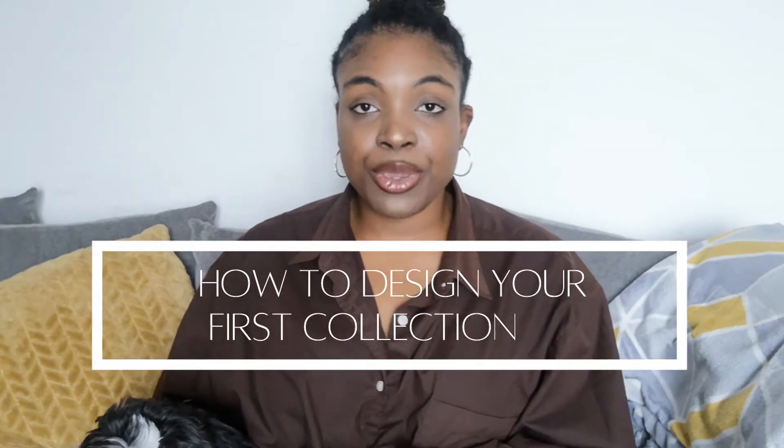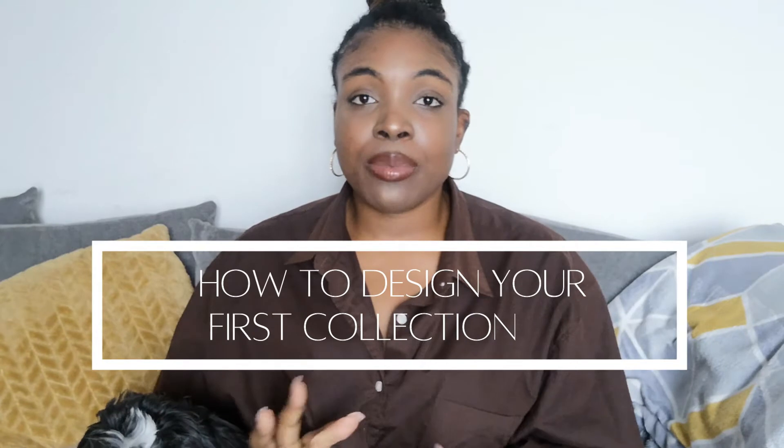In today's video I'm going to be talking about how you can design your first collection even if you don't have design experience. I'm actually going to be speaking about three different types of designers, so you basically need to decide which type of designer you are and then apply whatever I say to that. These are just little nicknames I've come up with — you don't need to take them personally at all.